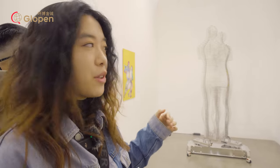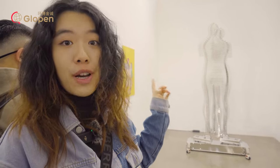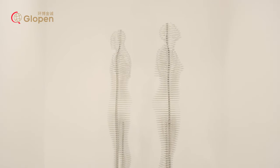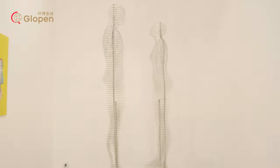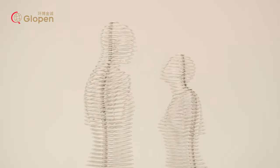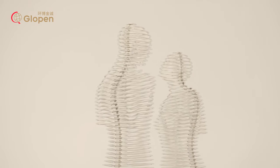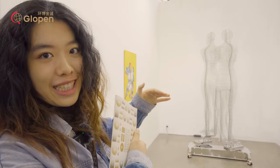This is an artwork from Berlin, and it exactly shows the characteristic of people in Germany — so strict and precise. The two metal bodies could just fit with each other correctly and precisely.